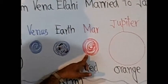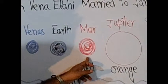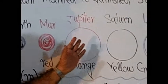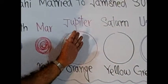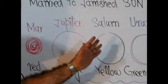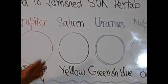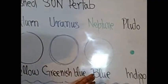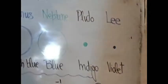Then there is Mars, which is twin-sized to the Earth and is of red color. Then there is a giant planet, Jupiter — very large, about 100 times larger than Earth, and it has an orange color. Then Saturn, with a beautiful ring around it, is of yellow color. Then there is Uranus of greenish-blue color. Then Neptune, which is blue. Then Pluto and Li.